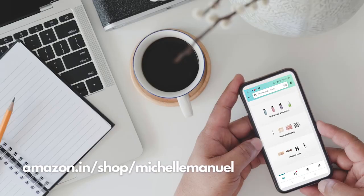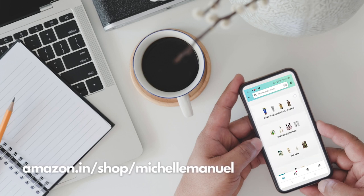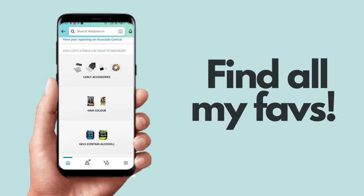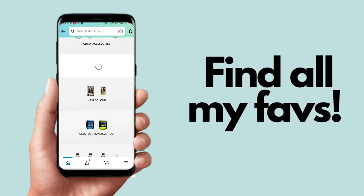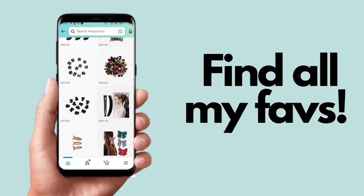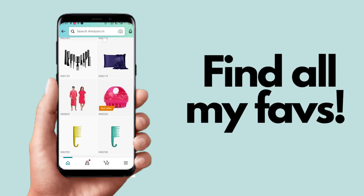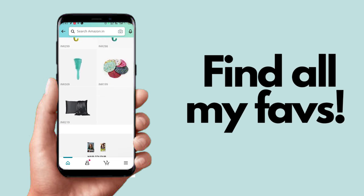First things first — I have an Amazon storefront now, which means that if I've ever used anything on my channel, if you ever see anything and you're curious about getting it, you can directly go to my Amazon storefront. It has all of my recommendations for shampoo, leave-ins, hair oils, hair accessories, and all sorts. Whatever you're looking for, you can directly go to my storefront and find all of my picks.